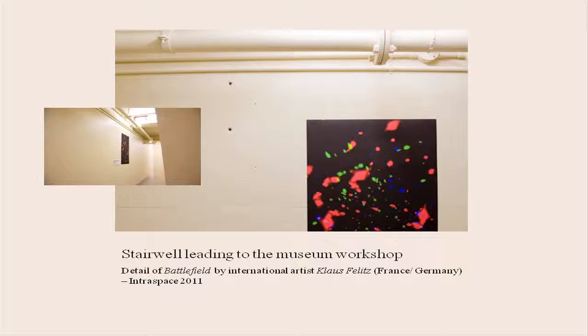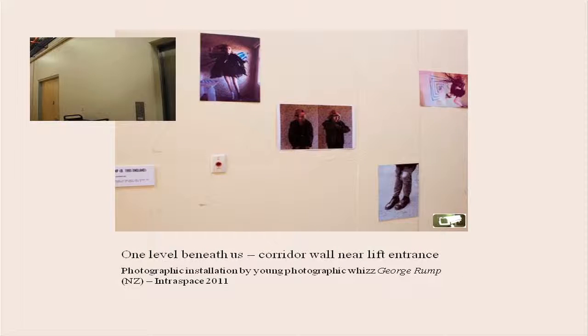And it's not always that easy. George Rump — this is down going towards collection storage by the lifts, and there's a little image there. As you can see, this is a little genius of a 16-year-old photographer. So it's also promoting emerging artists as well as international and experimental artists.